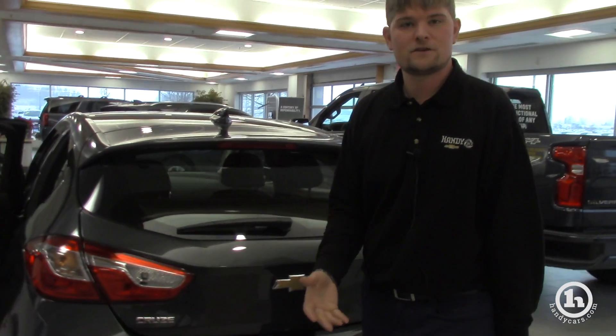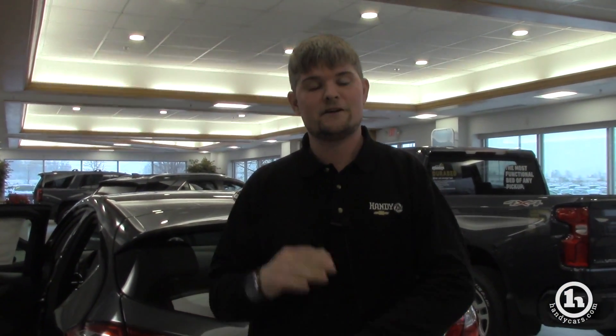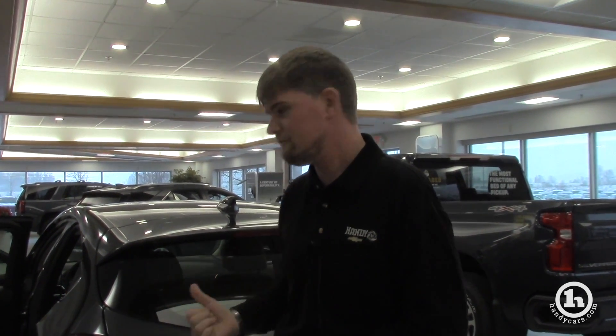This is the hatchback version — I do have a sedan out in the lot, but it's full of snow so I figured I'd rather show you something that's not. My number here at the showroom is 802-528-2124, or you can just return this email. I certainly look forward to working with you guys — have a fantastic rest of your winter.